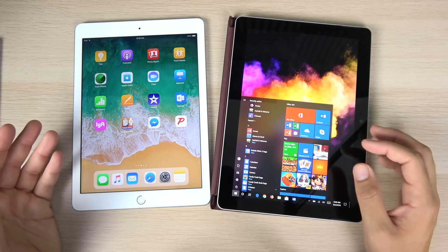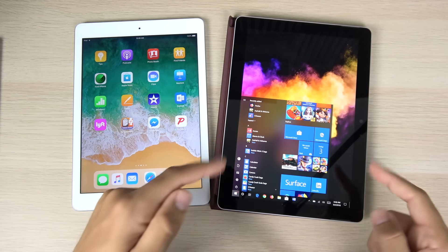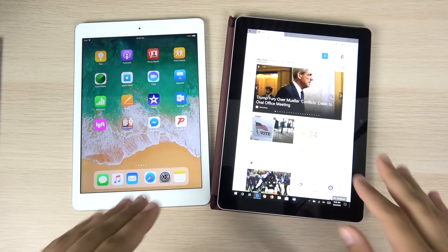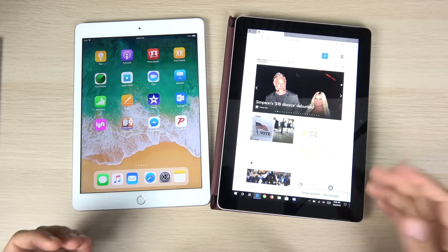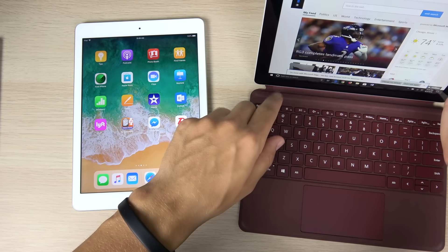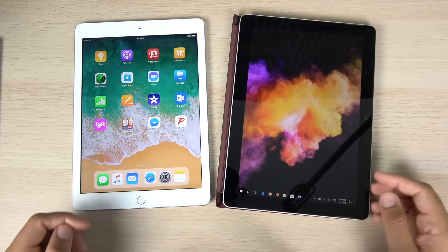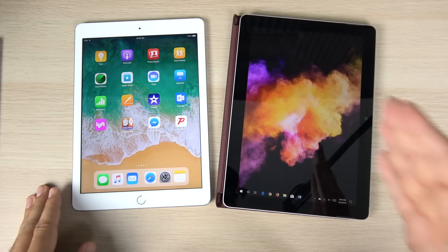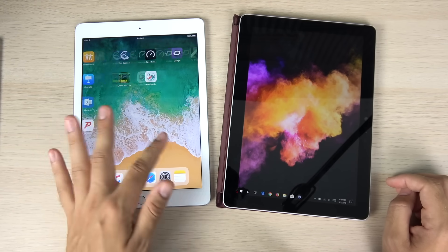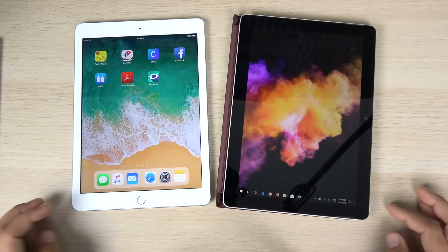I'm not going to do a speed test here since they run different apps and different types of programs, but the iPad feels much faster in day-to-day use. The Surface Go doesn't feel super slow, but once you start doing a few things beyond everyday tasks, you choke it up really quickly. For light productivity users, the Surface Go will be just fine. But for anything beyond really light work, you'll choke it up quickly. Performance easily goes to the iPad, though the Surface Go is definitely very usable for light tasks.